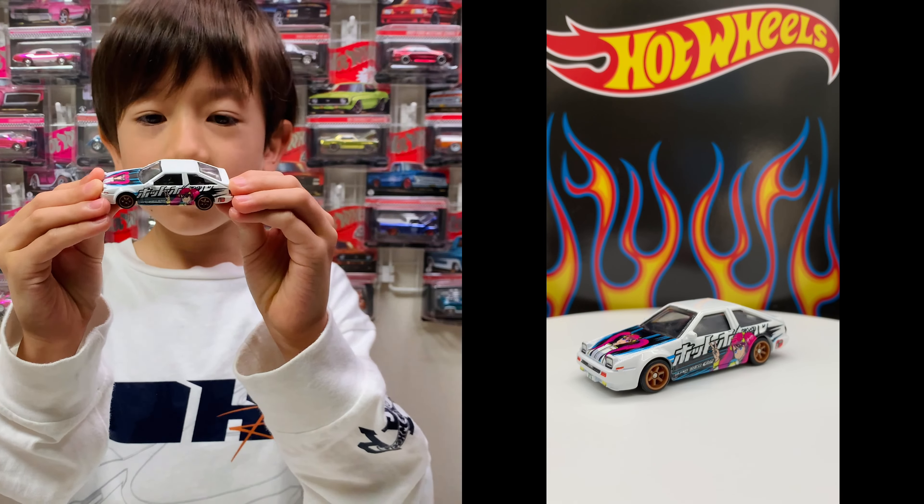And next is the '03 Honda NSX Type R! It looks like an also fast one and it has ten spoke wheels and it's white and black! Say bye-bye again!